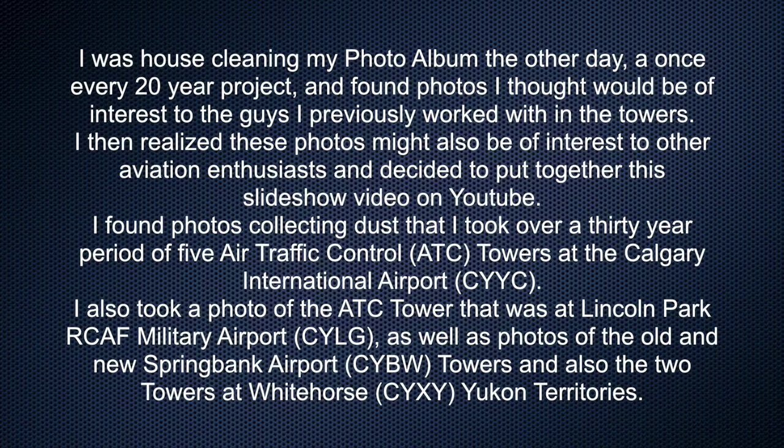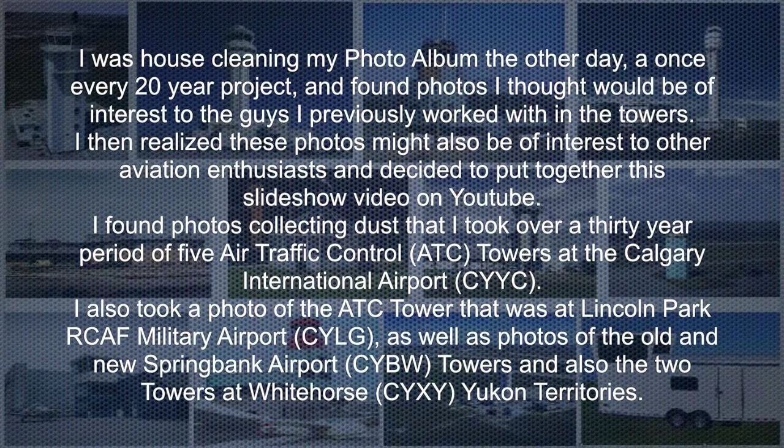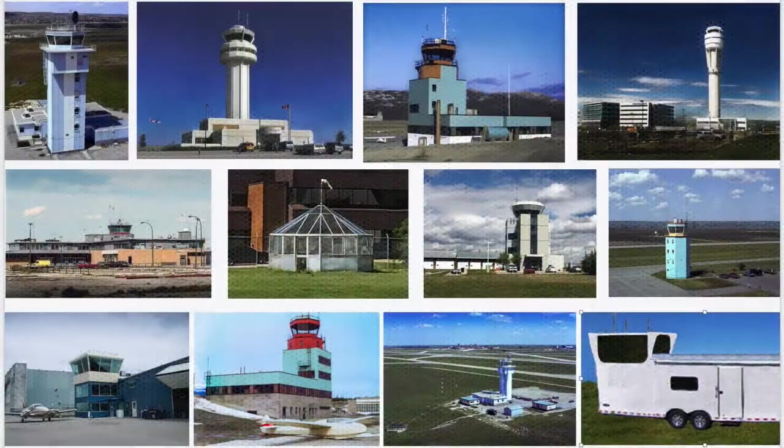I was housecleaning my photo album the other day — a once every 20 year project — and found photos that I thought would be of interest to the guys I used to work with in the towers. I then realized these photos might also be of interest to other aviation enthusiasts and decided to put together this slideshow video on YouTube. I found photos collecting dust that I took over a 30-year period of five air traffic control towers at the Calgary National Airport.